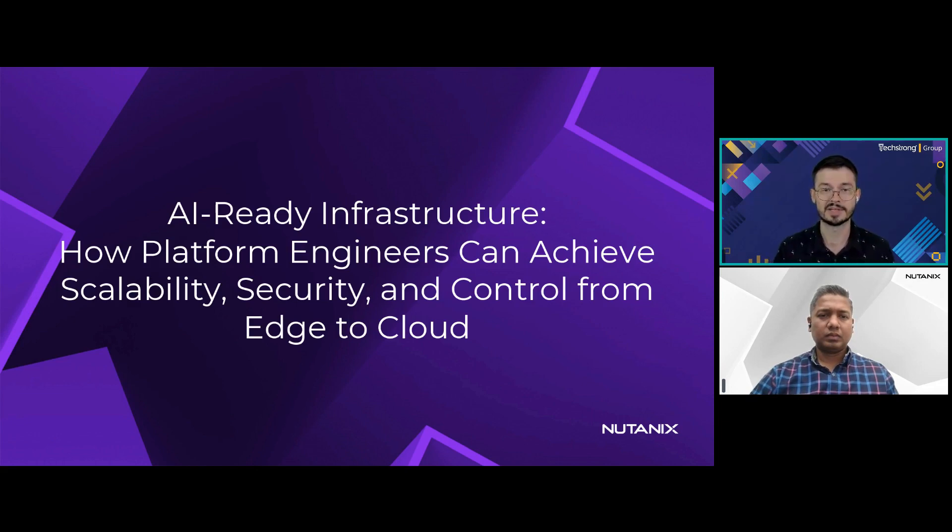Our topic today is AI-ready infrastructure — how platform engineers can achieve scalability, security, and control from edge to cloud. I'm joined today by Harsha Kotikela, Director of Products and Solutions at Nutanix. Harsha, thank you so much for joining us today on TechStrong Learning. Would you like to go ahead and take it from here?